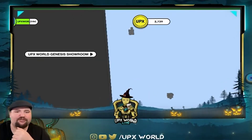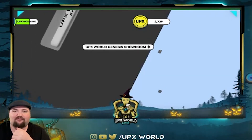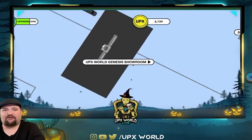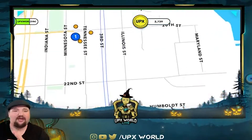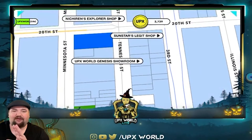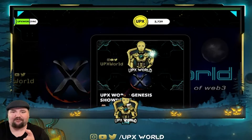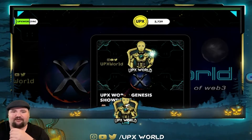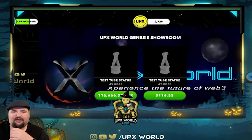Welcome to the UPX World Genesis showroom — we are live! I'm very excited about this showroom. Please note: I already had some people go and buy items out of the shop and I had to keep restocking it. You are more than welcome to buy these items; I just put them up for display purposes. You can see here — here's our Genesis showroom with the little X Lander.